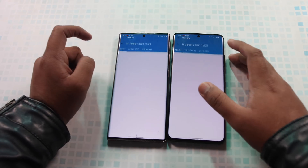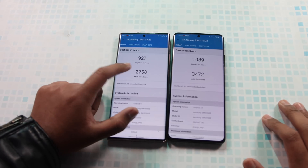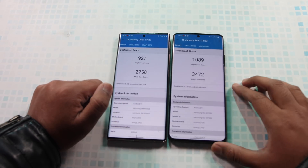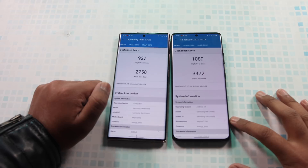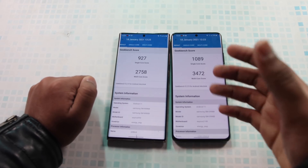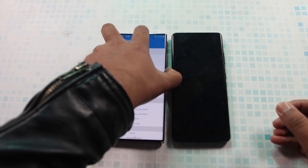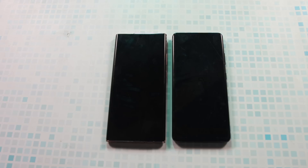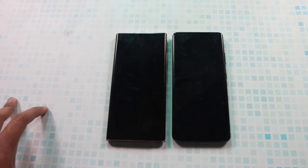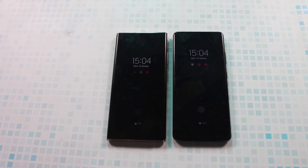When it comes to Geekbench, the Note 20 Ultra scored 927 for single-core, while the S21 Ultra scores 1089. The multi-core score also sees a big jump. The Exynos 2100 is a 5-nanometer based chipset, so we can also expect great battery life. I want to know your thoughts on this — I'll catch you in the next one with the camera comparison for both devices. If you're new to the channel, do subscribe. Take care, goodbye.